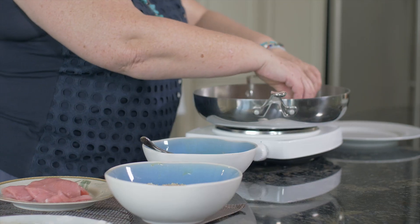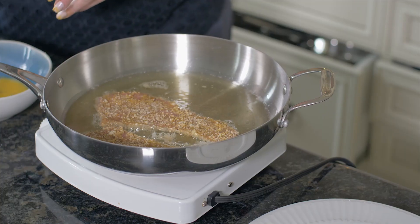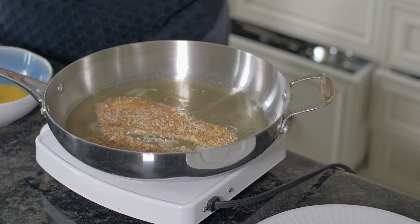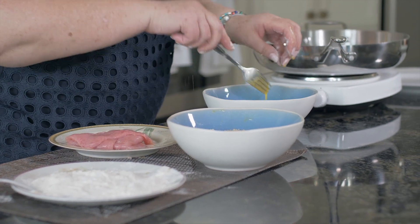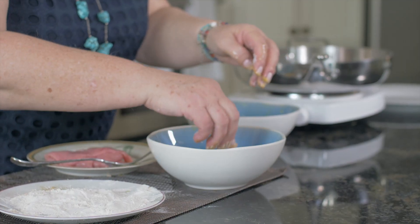I do this with chicken and I do this with pork loin, and we fry it — it fries easy. So this is the step: the flour, the egg, and then the breadcrumbs.